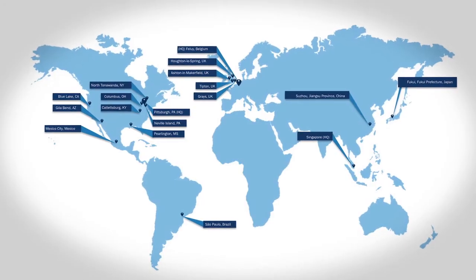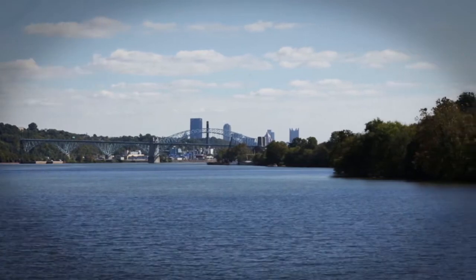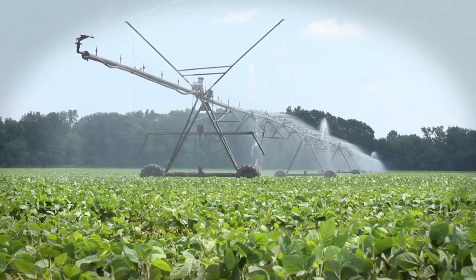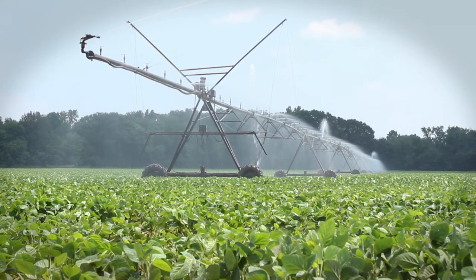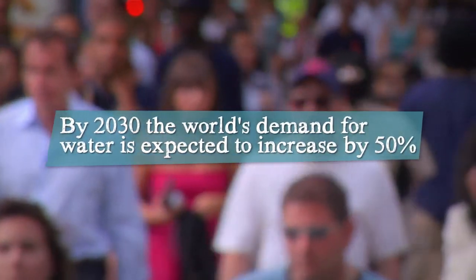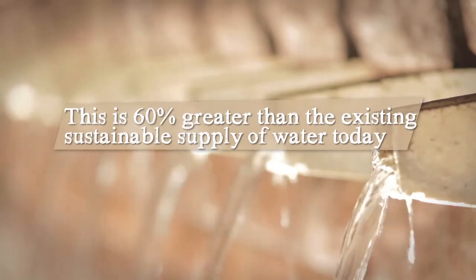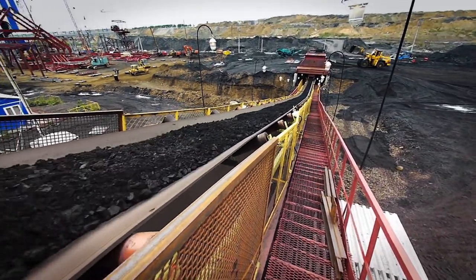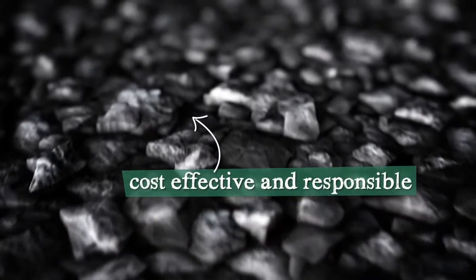And if I may add, internationally we are growing every year. It's easy to think locally about water — our faucets, our town's water supply — but we need to think globally. And at Calgon Carbon, we think globally. By 2030, the world's demand for water is expected to increase by 50%, which is 60% greater than the existing sustainable supply of water today. Calgon Carbon is dedicated to providing the world with ways to clean air and clean water in the most cost-effective and responsible ways possible.